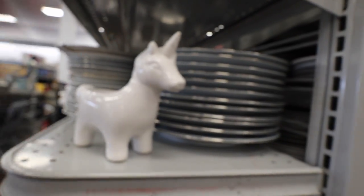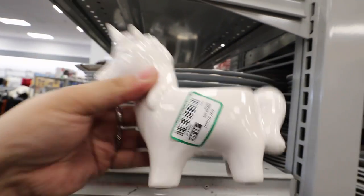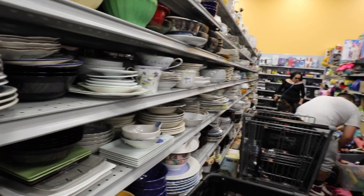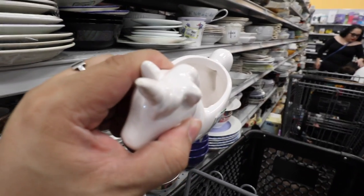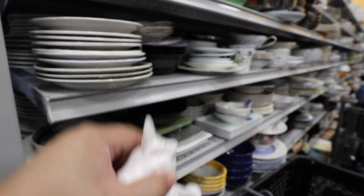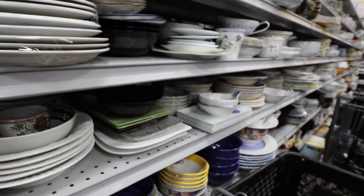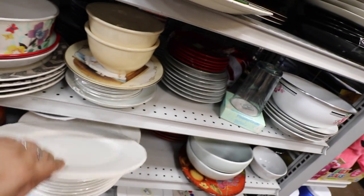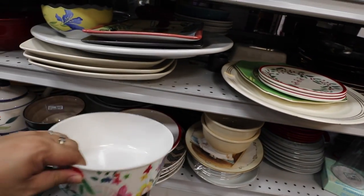Okay, I'm having heart palpitations because I think I need this. How much is it going for? We're going to hold on to it for the time being. It's not broken. Oh, the horn's a little chipped, but it's just a little bit. Okay, I'm looking through the plates now.